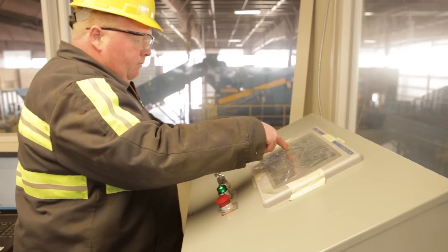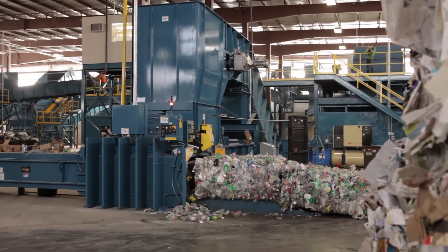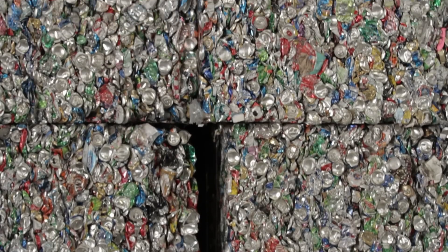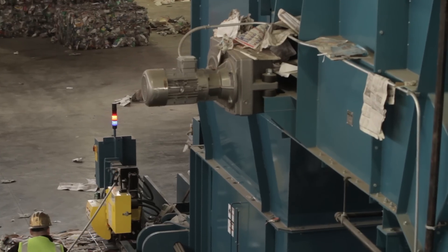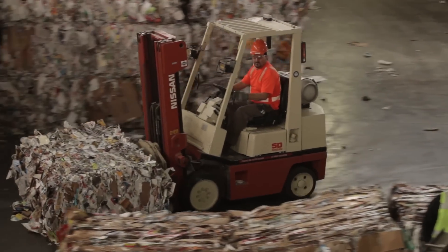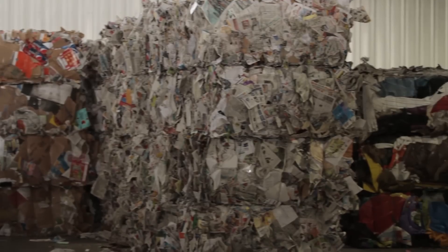Once a collection bin is filled to capacity, the contents are moved onto the final baler infeed conveyor, which transfers the material to a Galaxy 2 RAM horizontal baler. The compaction ram within the baler compresses the material to a high-density block, which is automatically tied with high tensile wire as it's ejected from the baling chamber. From there, a forklift operator moves the bale to the appropriate holding area inside the MRF, where it will await transfer to its final destination.